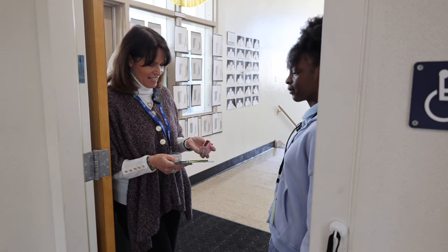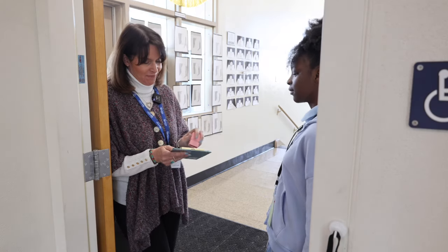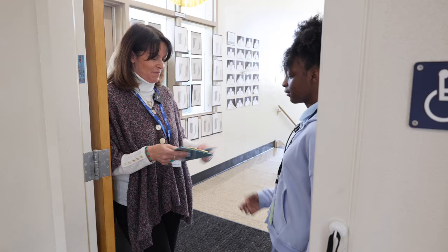You're in uniform, you've got your ID, and you're on time. There's your stamp. Have a seat.